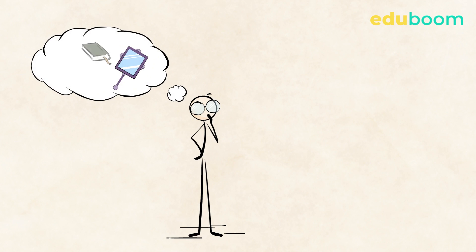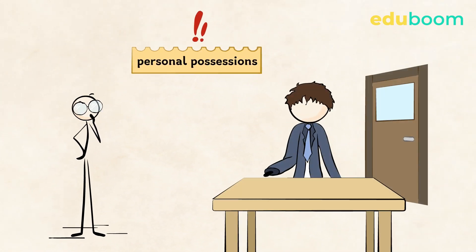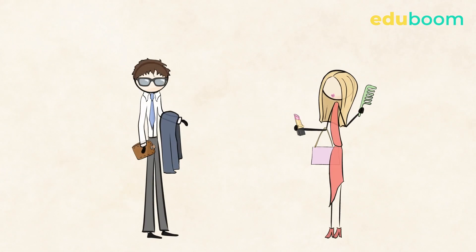It's hard to imagine a world with no possessions. We all have possessions or things that are important to us. For example, most people never leave home without their keys, phone, and some money. What about you? What are the things you always carry with you? Maybe this, these, or these?